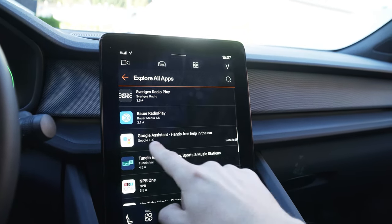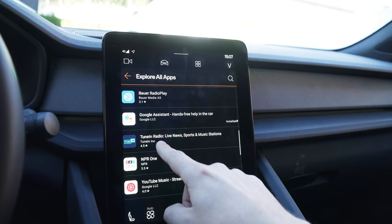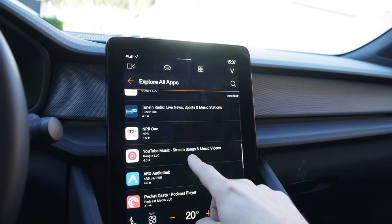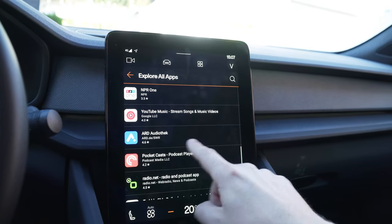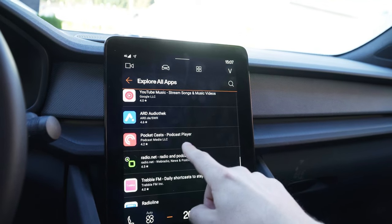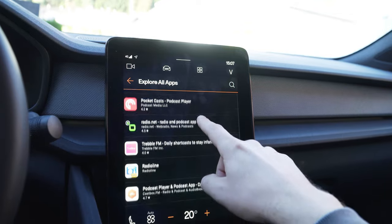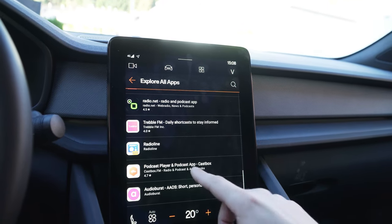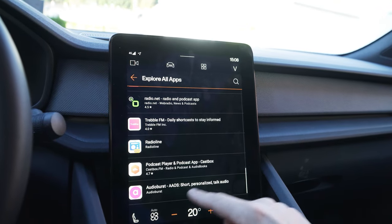The Google Assistant is already installed of course. TuneIn Radio. NPR1. YouTube Music. ARD. Pocket Casts. Radio.net. Treble FM. Radio Line. Podcast Player. And Audio Burst.